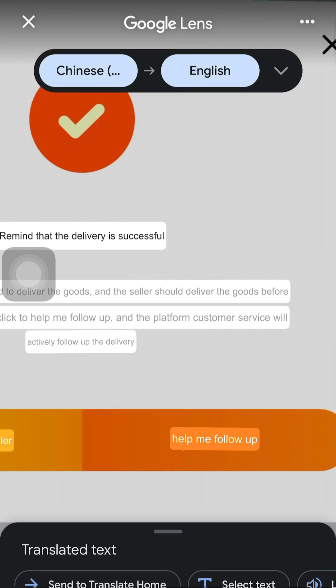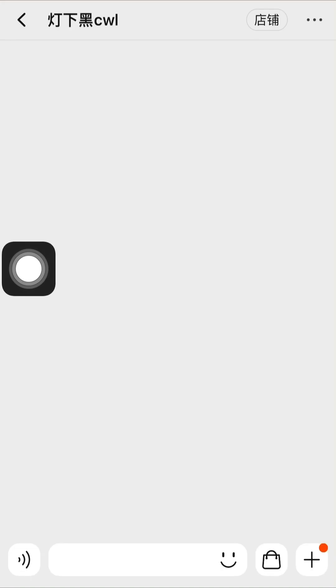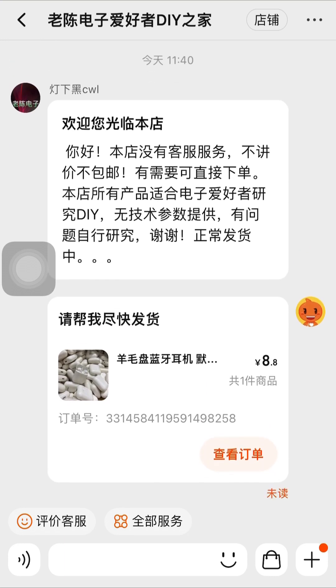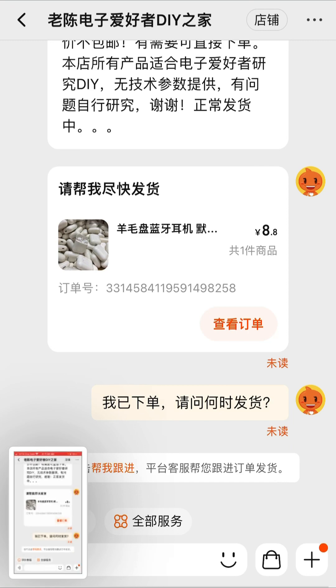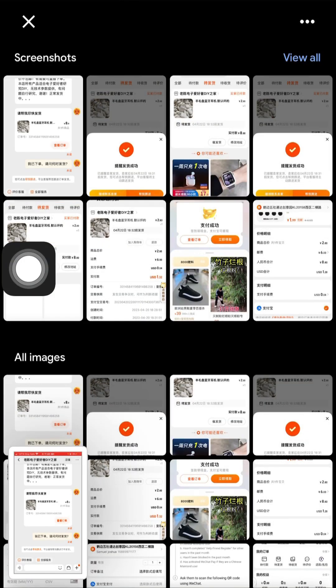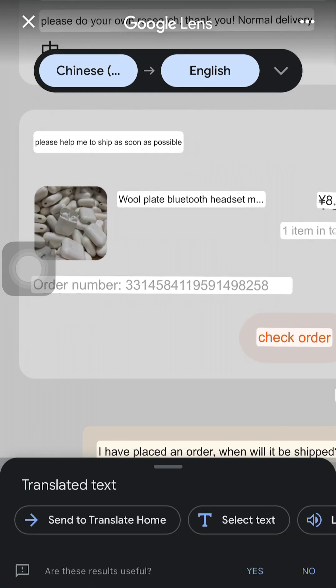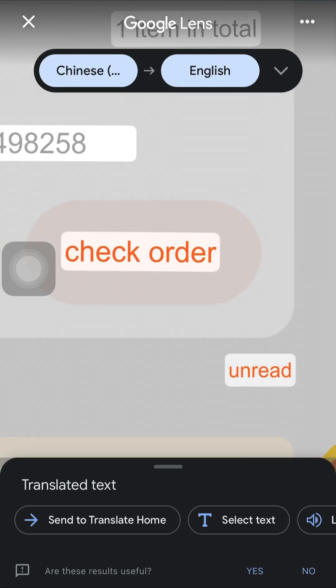We are going to make use of both options. Starting with the first one — we want to contact the seller. Clicking on that yellow button takes us here, and you can see there is already a default message reminding the seller to ship the item. Let me show you what we have. You can see the reminder: 'Please help me ship this item as soon as possible.' It is very simple. You can see the seller has not read it yet — that's a gentle reminder.